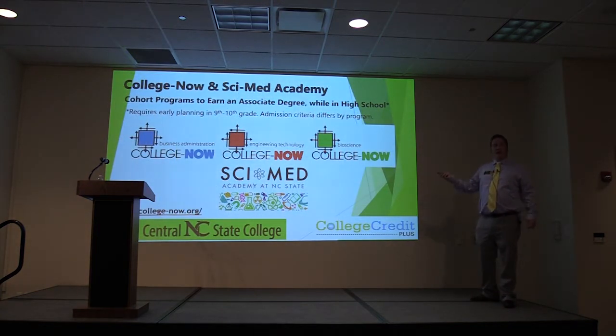The College Now program is for anybody who is interested — it starts when you go into your junior year. You can go into the business, engineering, or bioscience/SciMed Academy programs and walk out of college and high school at the same time with your associate's degree. Information is at CollegeNow.org or through the North Central State website.